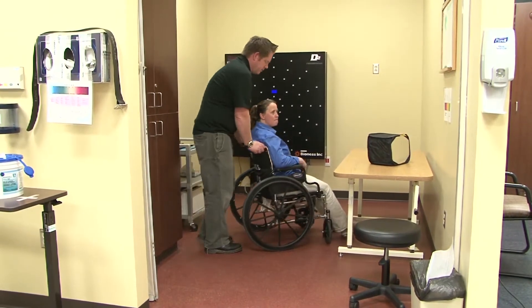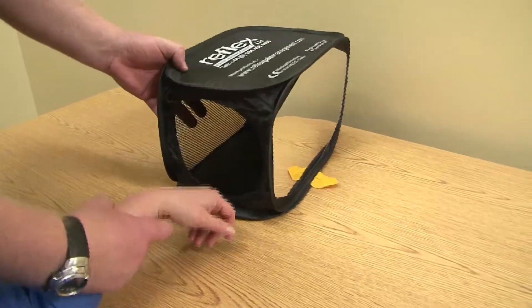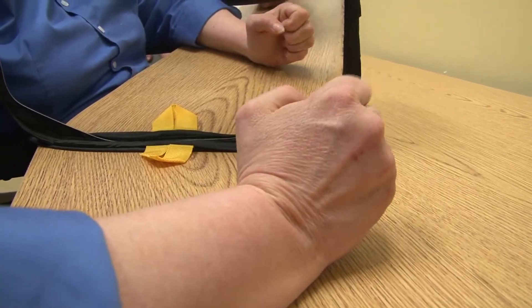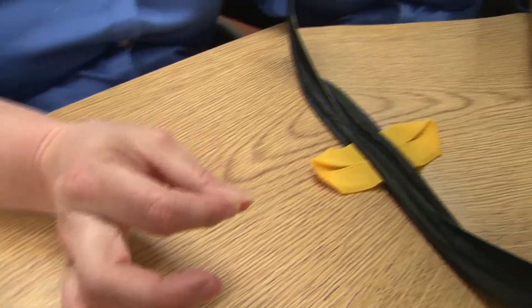Therapists at St. Luke's Magic Valley are trained to use mirrors or mirror boxes like this one to help patients recover from injury which results in amputation of a limb. The mirrors trick the patient's brain into thinking they're moving their affected limb when they're really just seeing the reflection of their functioning limb.